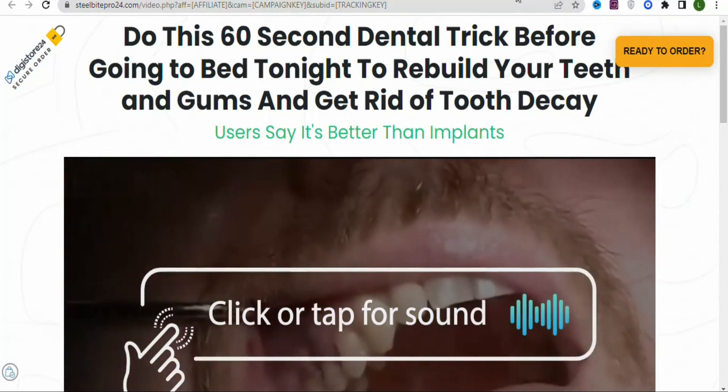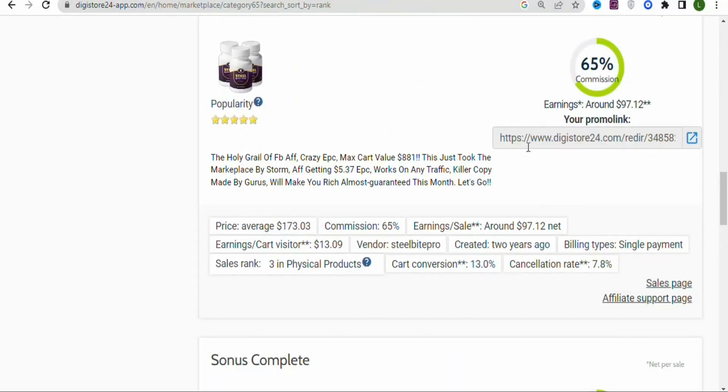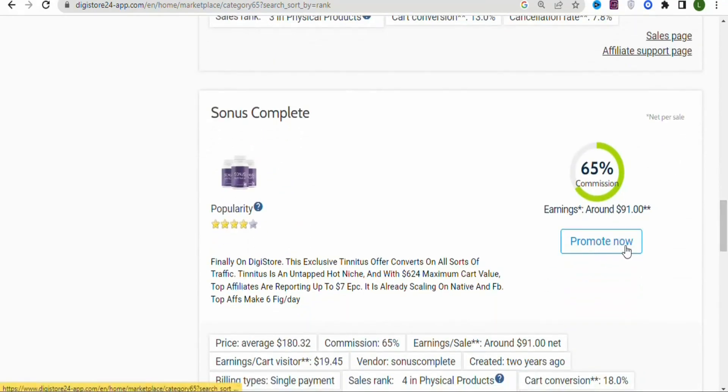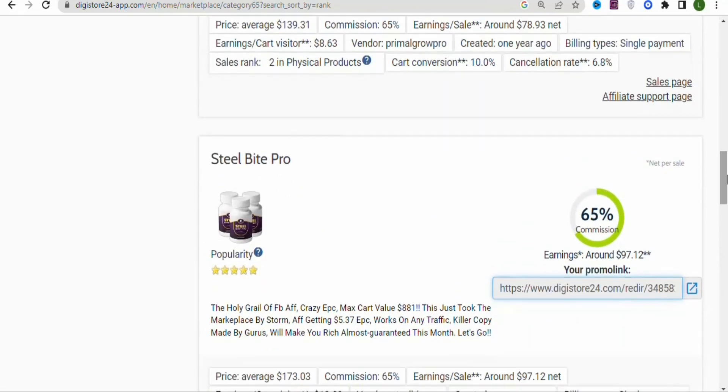The product landing page is good and can convince people to buy. Once you know more about the product, the next step is to get your affiliate link by clicking the promote button. If you're new to the product, click 'Promote Now' to get your affiliate link. You'll then drive traffic to this link to earn the $97.12 commission.